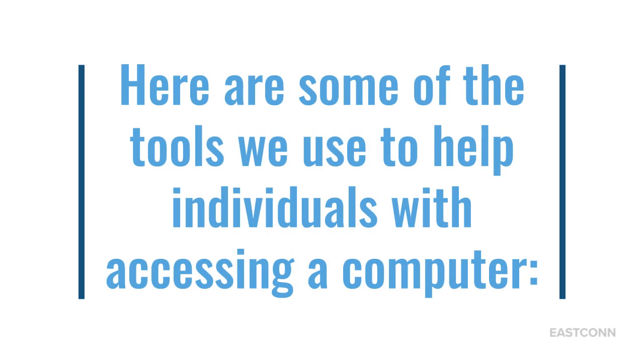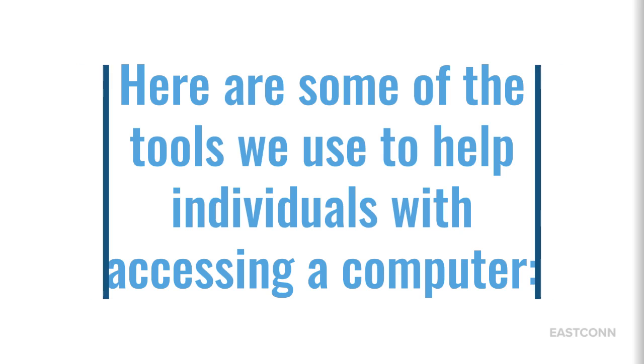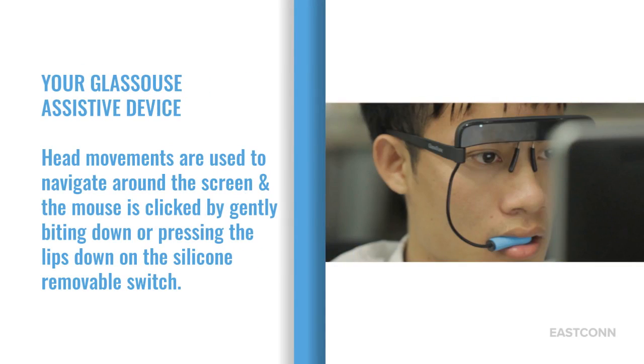Here are some of the tools we use to help individuals with accessing a computer. The Glossus Assistive Device: head movements are used to navigate around the screen, and the mouse is clicked by gently putting down or pressing the lips down on the silicone removable switch.